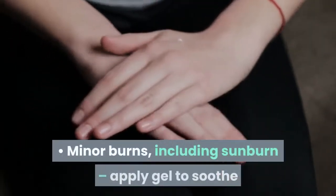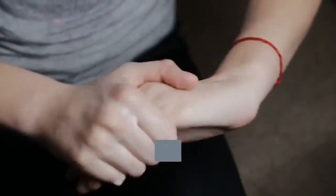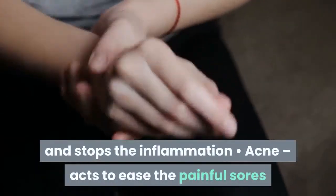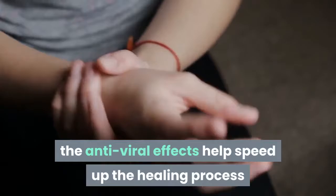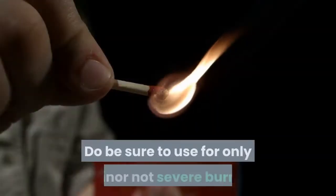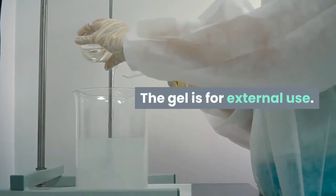Among the uses of Aloe Vera are: minor burns including sunburn — apply gel to soothe and heal; cuts and scrapes — as the gel dries on the cut, it creates a natural bandage; psoriasis — it softens the itchy skin scales and stops the inflammation; acne — acts to ease the painful sores; and shingles — the antiviral effects help speed up the healing process. Be sure to use for only minor, not severe burns. The gel is for external use only.